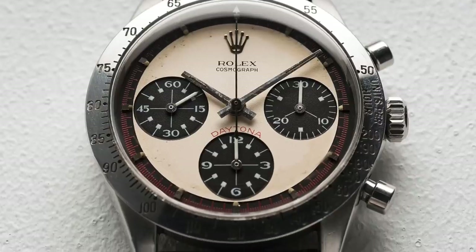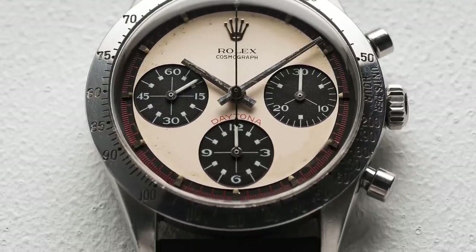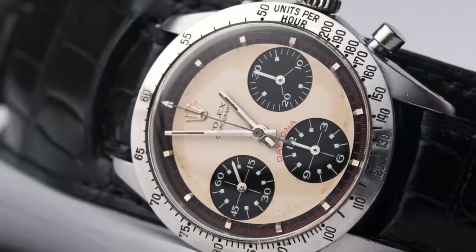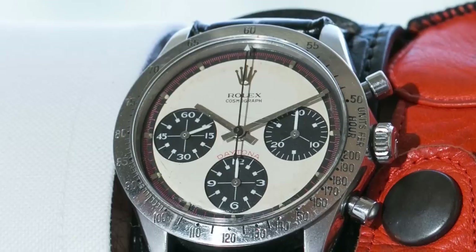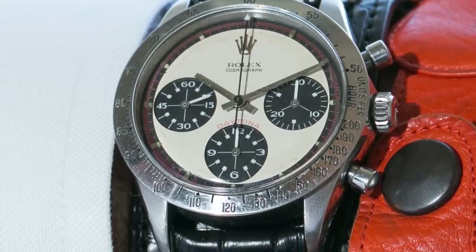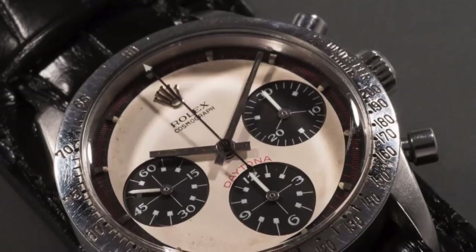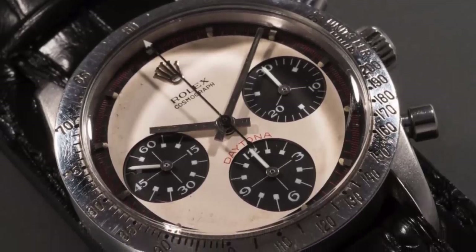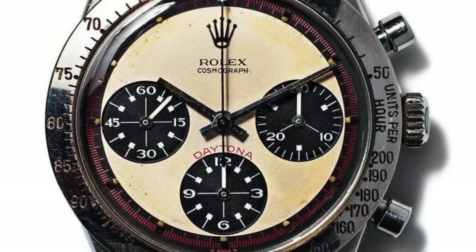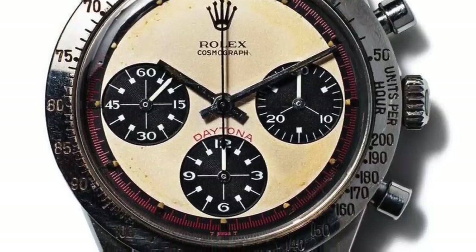When Cox decided to put the watch up for auction, he knew much more money was coming his way, and was set to donate a large percentage of the sale to the Nell Newman Foundation. The watch went up at Phillips' New York headquarters at 57th and Park Avenue, led by auctioneer R.L. Bax — the same auctioneer who sold the 1518. In the 12-minute auction, the watch reached a sale price of $17.8 million, making it the most expensive wristwatch ever sold at auction.